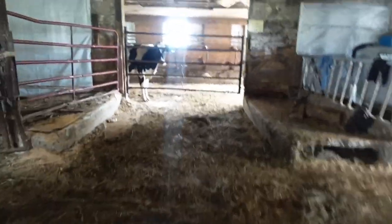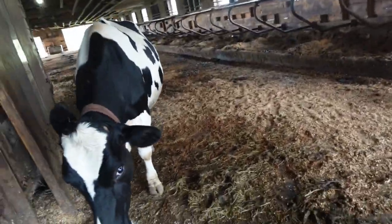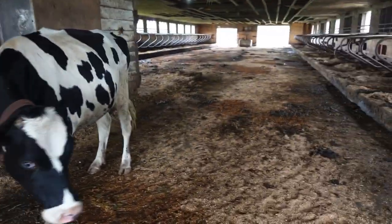I'll show you the freestyle first. So this is the freestyle — this is the gate going out to the freestyle. That's a heifer. She doesn't come in because she doesn't like to be hooked up yet. I'm going to have to work on that because she is due to calve in a couple months. She's just very jumpy.